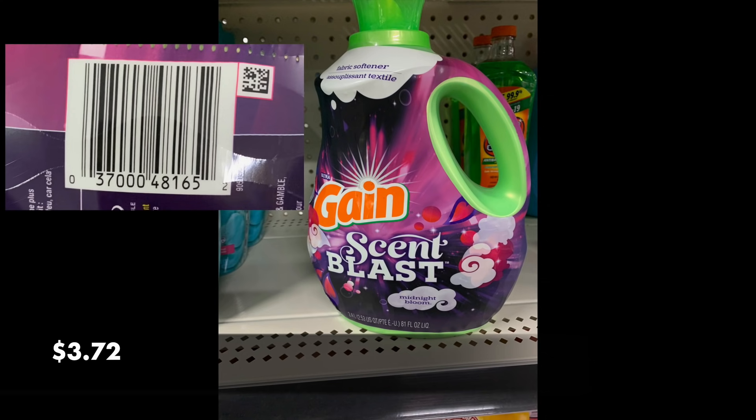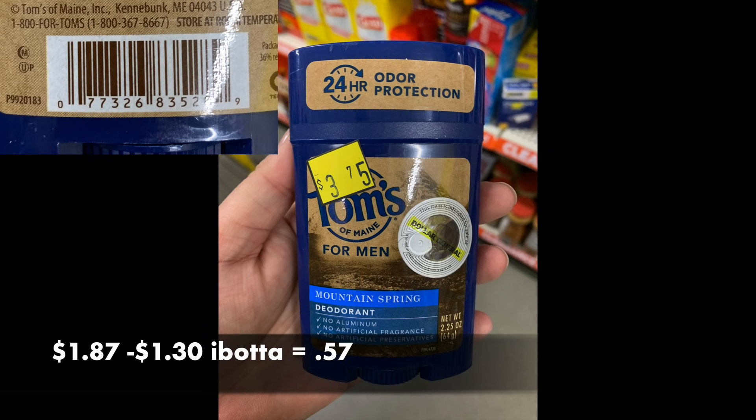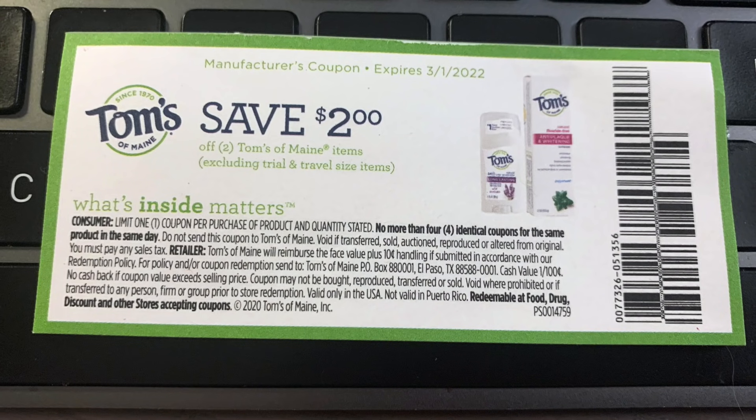There's also a $2 coupon from the June P&G that would drop it down to $1.72. The Toms of Maine deodorant from my matchups video would be $1.87, and then there's a $1.30 rebate on Ibotta making it $0.57. The digital coupon did not attach to this one. The expiry date is in July, so I think it'll be a penny item really soon. And speaking of looking high and low for coupons — I found a tear pad today with $2 off two Toms of Maine at Meijer on a display. I have until next March to use them, so I grabbed a couple. Quite the find!